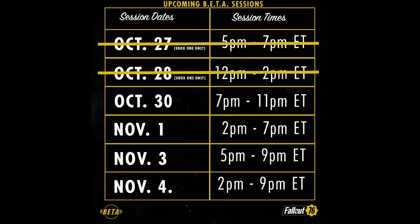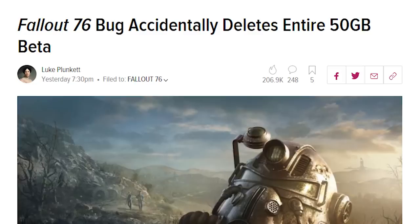Now, according to Bethesda's schedule, the beta will be hosted for a grand total of six days. October 27th and 28th were reserved for Xbox One owners only, and then on October 30th, the beta opened up to all platforms, so Xbox One, PS4, and PC.